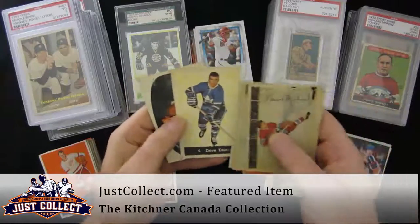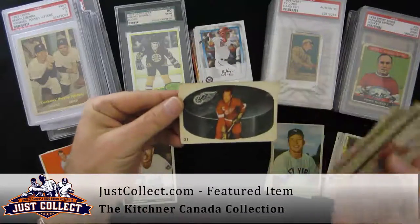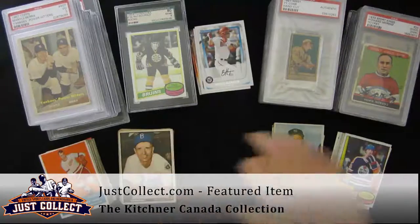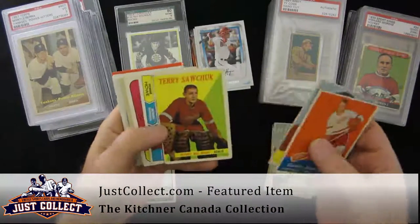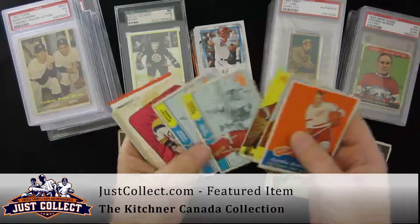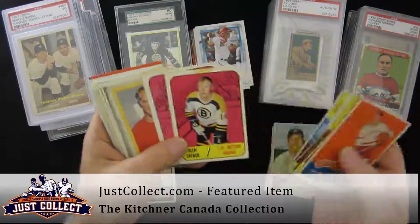Jacques Plante again here. Dave Keon rookie. Gordie Howe. Tons of stars. I'll show a little bit more of the hockey — Gordie Howe and Red Kelly, Sawchuk, a couple more Howe cards. OPC and Topps on this run. Condition is lower grade to mid grade for the most part throughout.